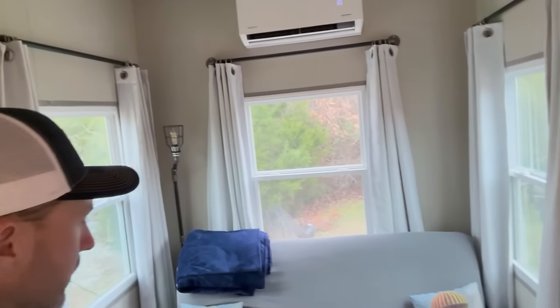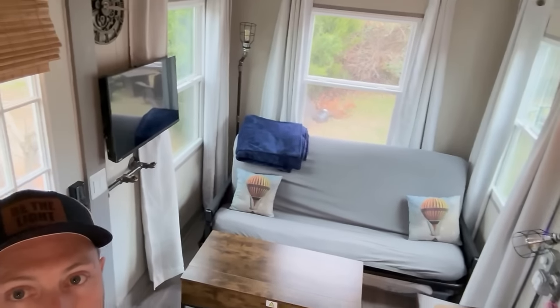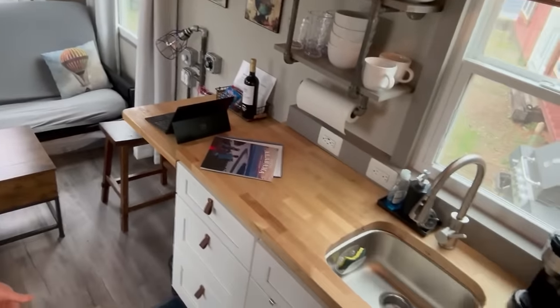I'll do a quick little tour here if you're not familiar with the Incredibox, so you can see what you get. This is an off-grid version so it has a few different features. You've got the mini split up there as well. This is the 16-foot model, so the last eight feet or so is kind of the living space, and your kitchen is right here with butcher block cabinets.